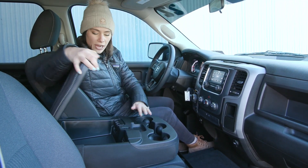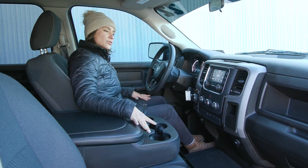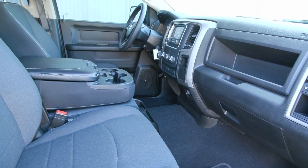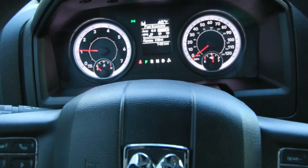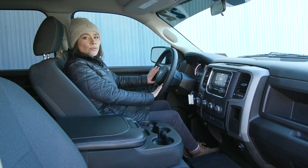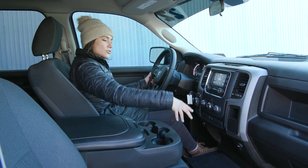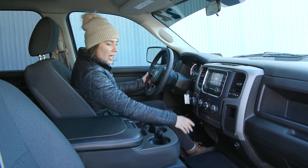When you need to, you can utilize the three cup holders here and you have your center console along with the auxiliary cord and the USB outlets as well. You have the beautiful clean interior, and on your steering wheel you have the cruise controls to the right and your voice activation to the left. You also have heated exterior mirrors along with a center console with your tow haul mode.